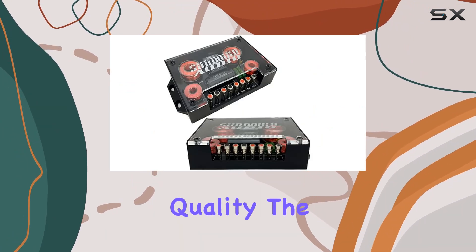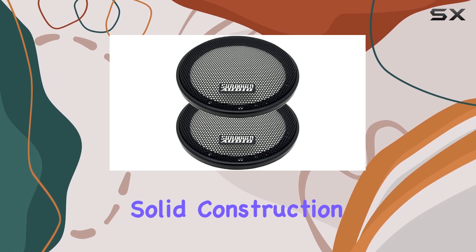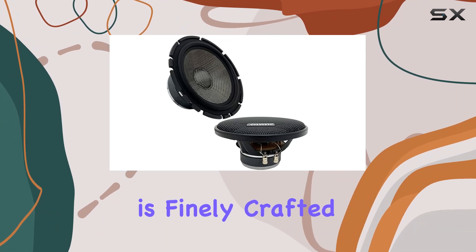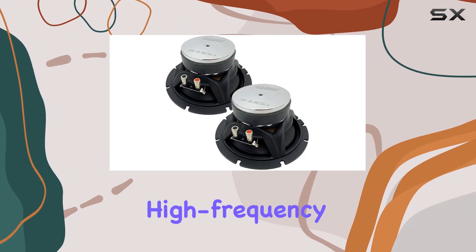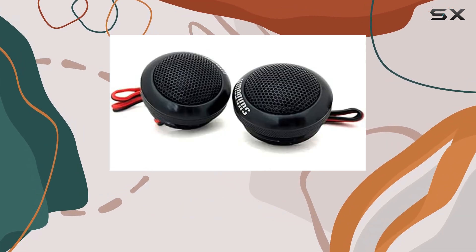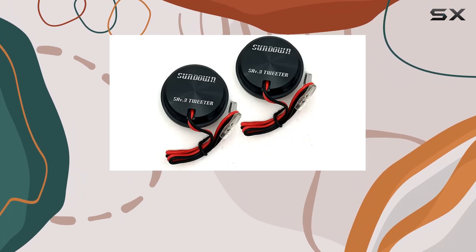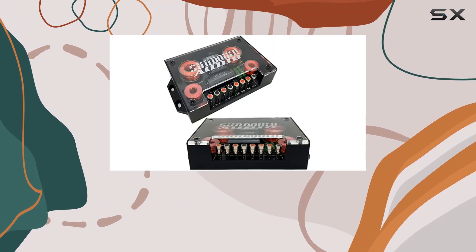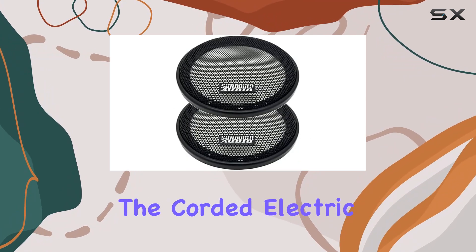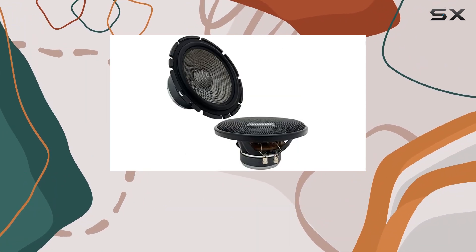Let's talk about the build quality. The Sundown Audio SA 6.5 CS V3 boasts a solid construction, ensuring durability and longevity. The tweeter is finely crafted to deliver clear and precise high-frequency response, while the 6.5-inch subwoofer diameter provides punchy bass that you can feel in your chest. Installation is a breeze with a flush-mount design, seamlessly integrating into your car's interior for a sleek look. Whether you're a seasoned car audio enthusiast or a beginner, the corded electric controller type ensures easy operation and customization of your sound settings.